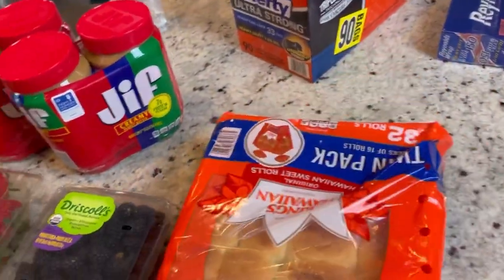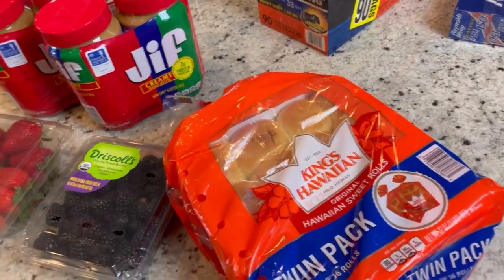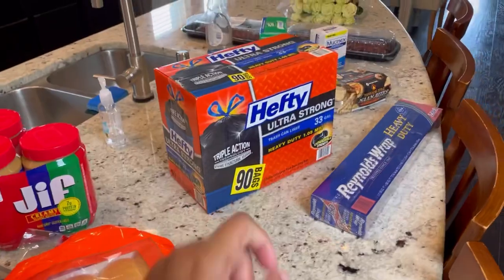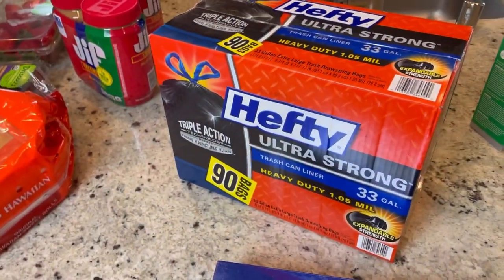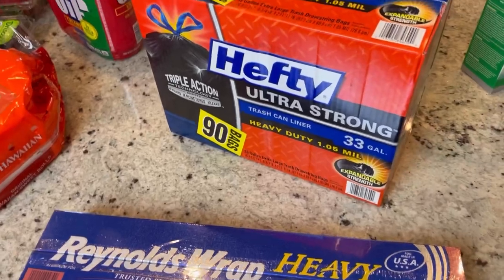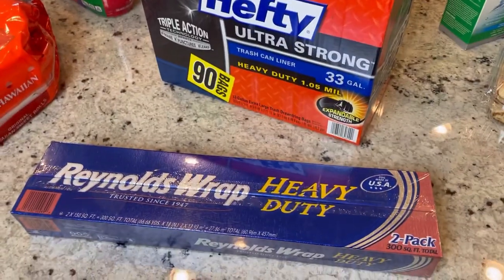Over there we have some Hefty Ultra Strong trash bags as well as some Reynolds Wrap, because we are legitimately low on all of those things, so we got more of both. And over here we have some Pure Moist contact solution - my glasses look a little different because we just went and got our eyes retested and our new glasses are in, along with my contacts. So I decided to get some more contact solution - they give you a tiny one when you get your eyes done, but I got two more of the bigger ones.